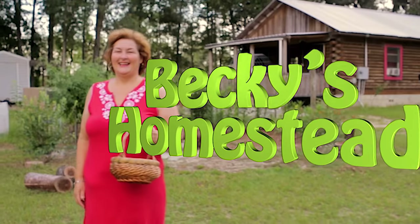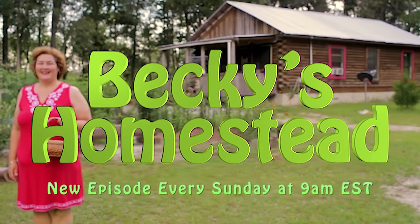Welcome to Becky's Homestead. This is so nice if you want a nice vacation that's kind of nature-y. You can ride bicycles, get exercise, nice little places to eat and go to the ocean. Come to Sanibel Island.